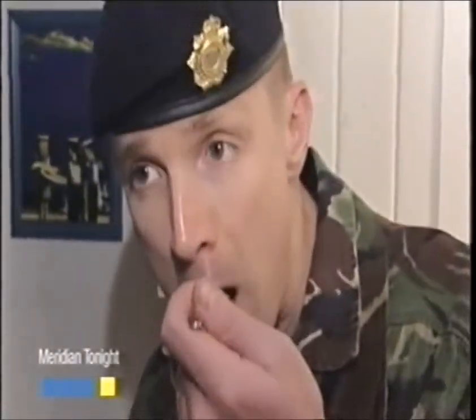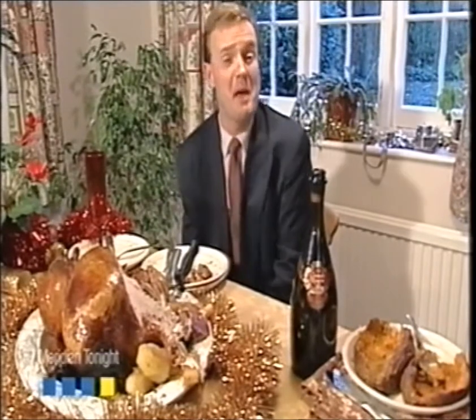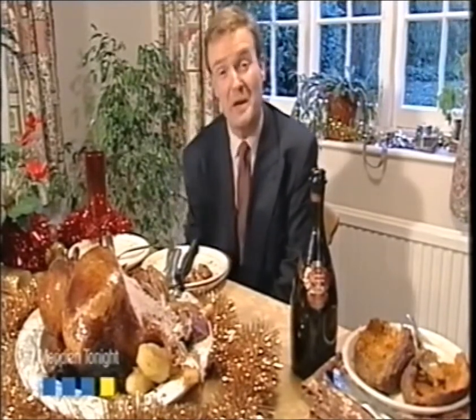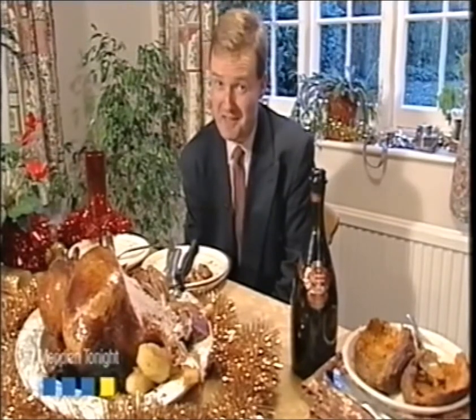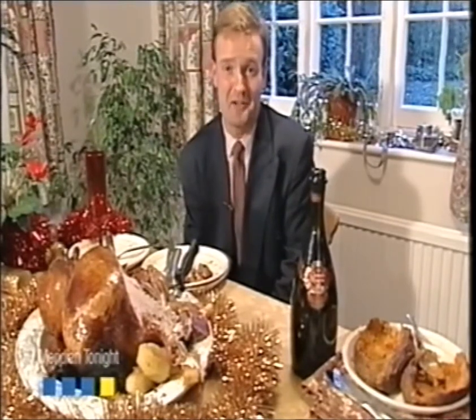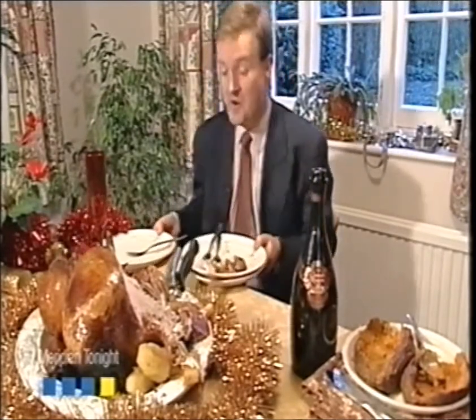And so there we have it — the all-in-one Christmas lunch, which may well revolutionise the way we cook on December 25th. The trouble is, no one has yet found a revolutionary way to clear up quickly. Gavin Gray at home, with hours of clearing up to do, for Meridian tonight.